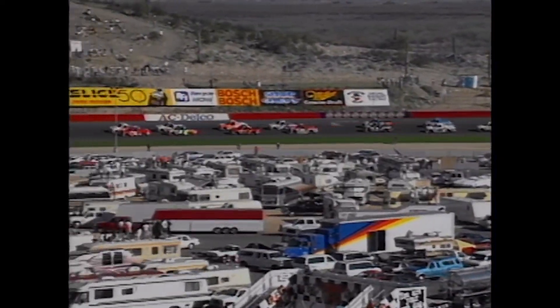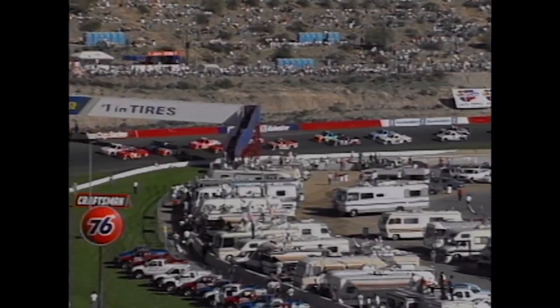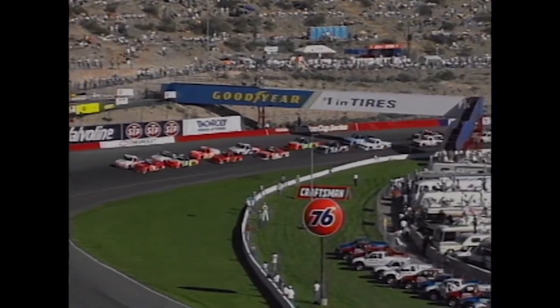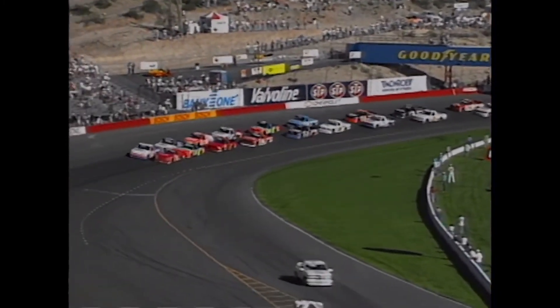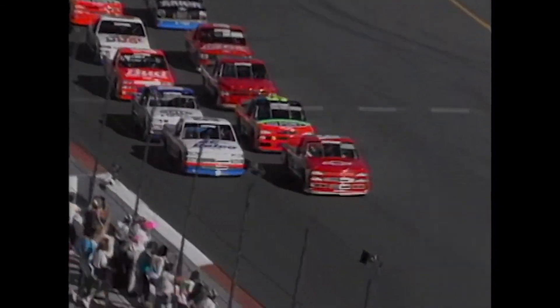The Chevy Pace Truck is about to lead them out of Turn 4 and we're ready to go green. The Super Truck Series by Craftsman is about to get its first official lap of competition in front of a packed house here at Phoenix International Raceway. Who will lead the first?